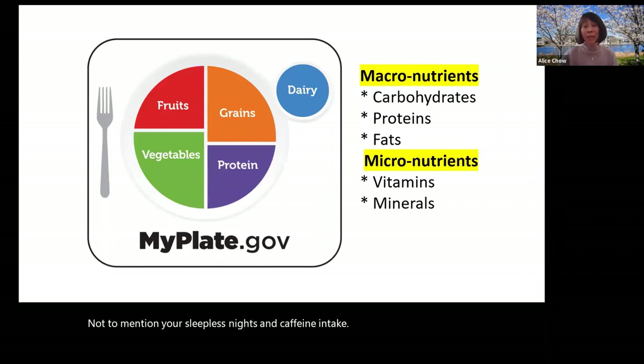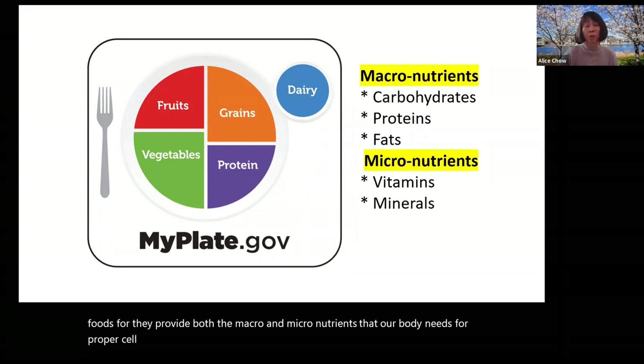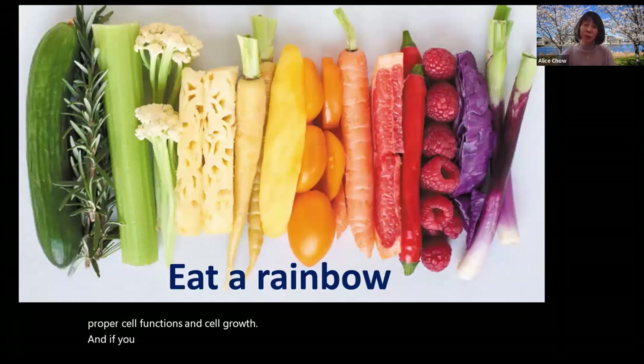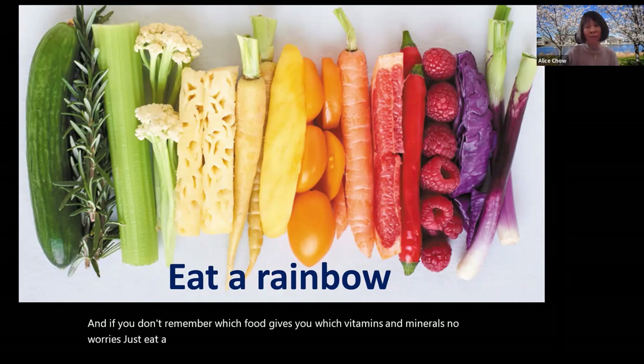From the nutrition and ingredient facts label, we went on to talk about various food groups shown through MyPlate and the importance of eating nutrient-dense foods, for they provide both the macro and micronutrients our body needs for proper cell functions and cell growth. And if you don't remember which food gives you which vitamins and minerals, no worries — just eat a variety of fruits and vegetables with all the colors of a rainbow.